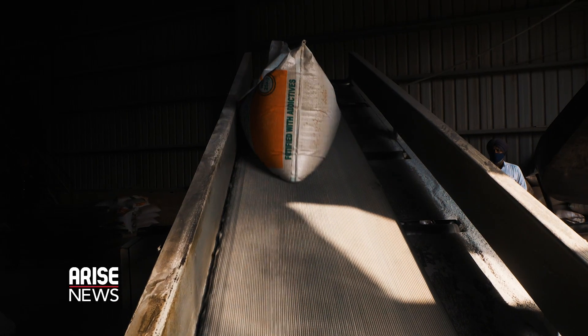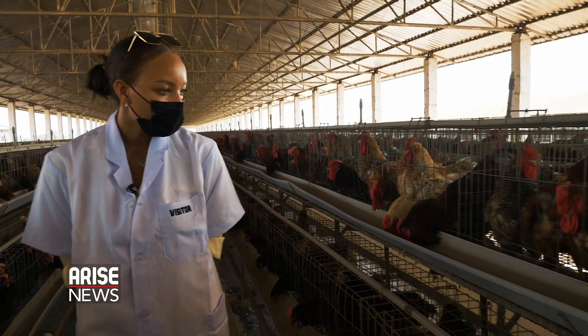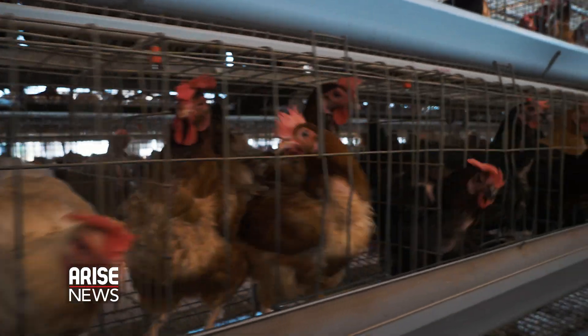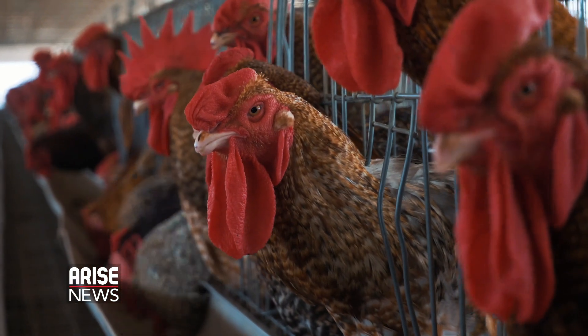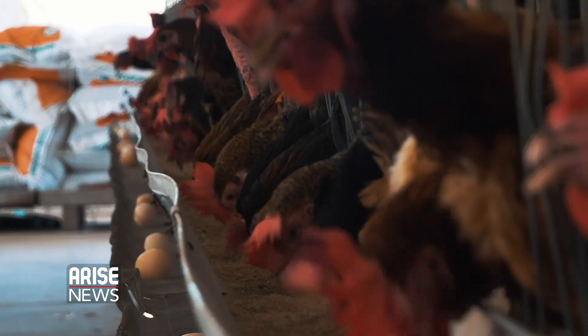Since Noilers produce more eggs and meat than native chickens and are said to be more able to withstand harsh conditions, it is argued that by rearing these birds, food insecurity and hunger can be addressed and bushmeat consumption can also reduce nationwide, as more households will have access to this marketed alternative.